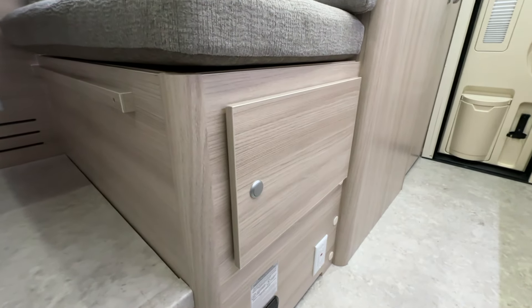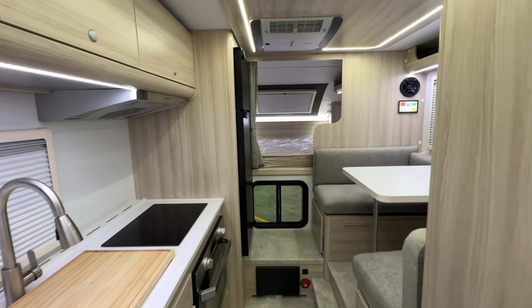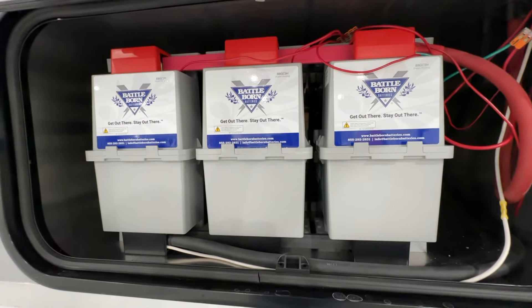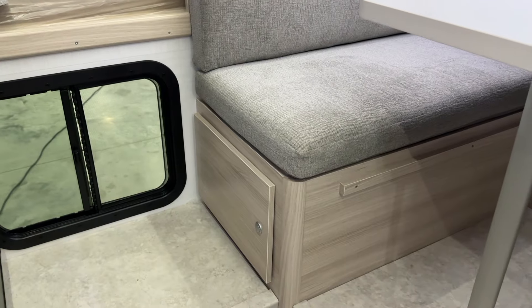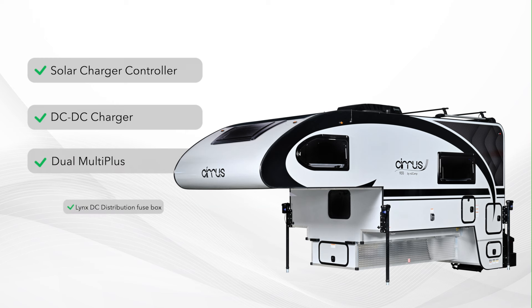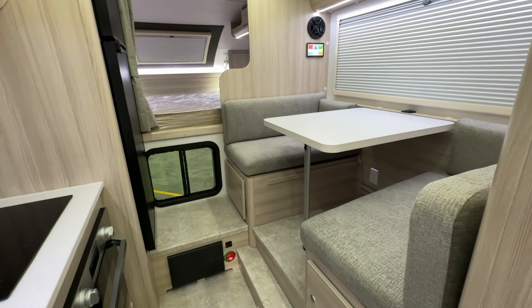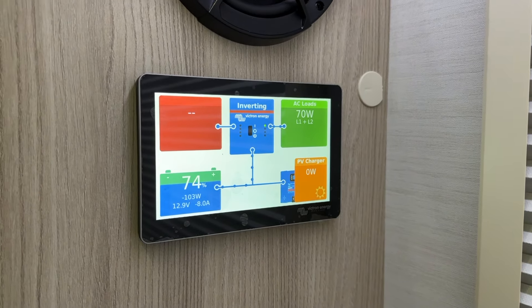Below the dinette seating, you'll find deep storage cabinets, while the rail table easily collapses to form an additional sleeping area for guests. The Cirrus 920 is packed with more advanced electrical components than any other NuCamp model. We've partnered with Battle Born to create a cutting-edge system that's a perfect fit for off-grid adventures. Beneath the dinette, you'll discover the heart of the electrical setup, including the solar charge controller, DC-to-DC charger, dual multi-plus inverter chargers, a Lynx DC distribution fuse box, and a Bluetooth smart shunt battery monitor. Conveniently located in the dinette, the Victron Energy Cerbo GX is your electrical system at a glance, showing your battery state of charge, power consumption, and solar information.